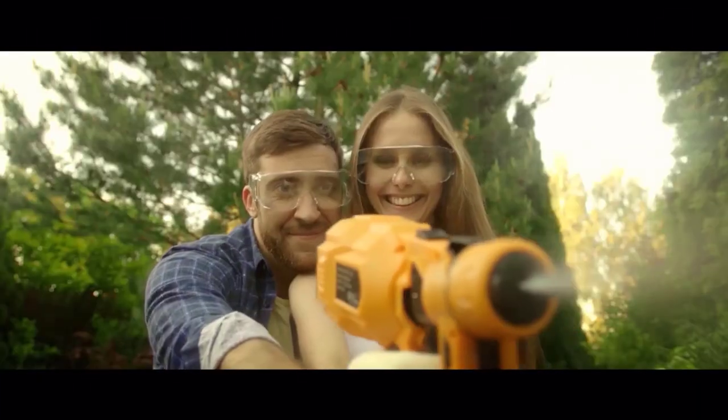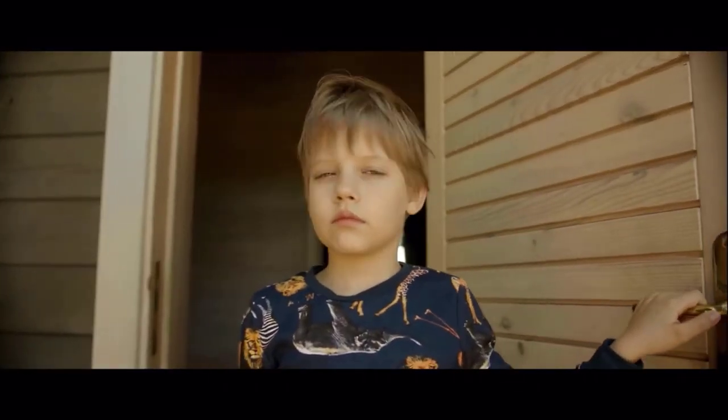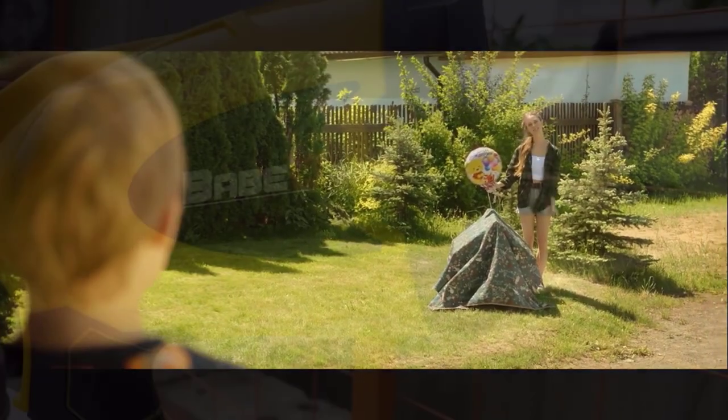The 1.8mm nozzle diameter provides excellent atomization of various types of paint, allowing for consistent coverage and vibrant colors. Whether you're working with latex, enamel, or lacquer paints, this spray gun delivers impressive results every time.